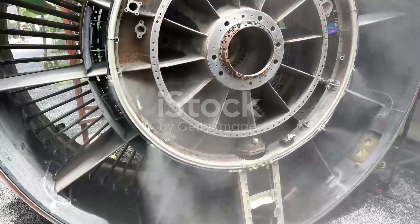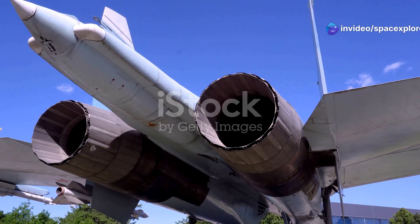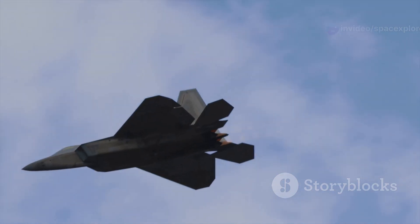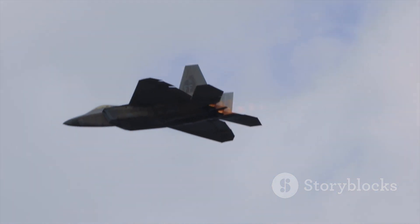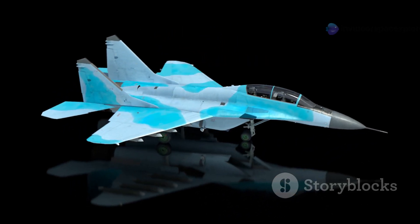The heart of the X-44 Manta lies in its revolutionary propulsion system. It uses a single powerful engine with multi-axis thrust vectoring nozzles. These nozzles can independently direct the exhaust in any direction, allowing for incredible maneuverability.